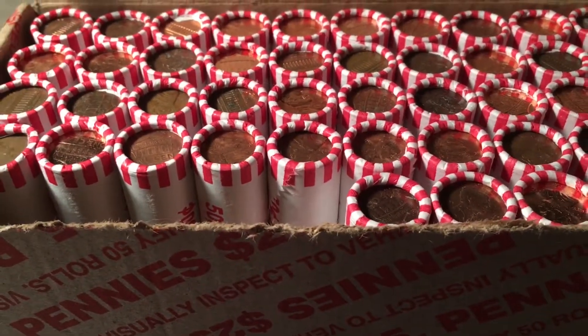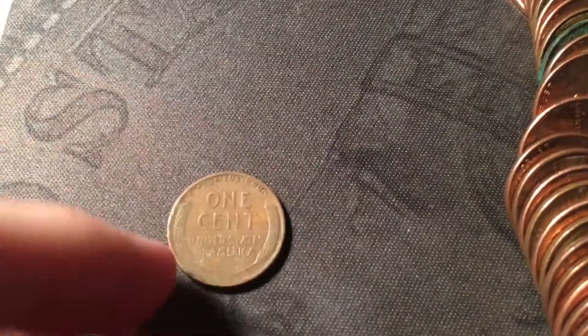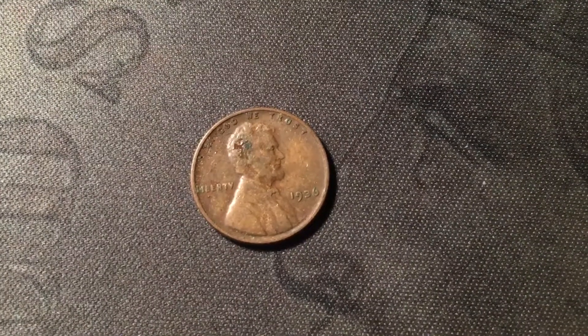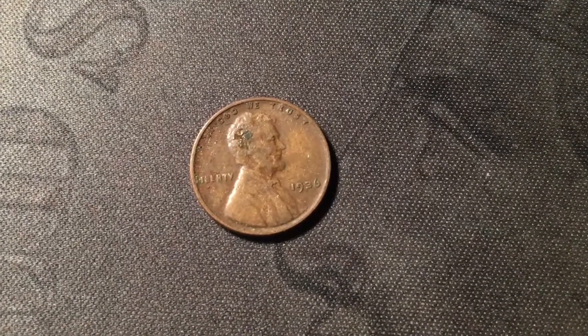Just opened roll 5 and I see the edge of the first wheat cent of the box right here. It looks a little worn, probably from the 40s or earlier. And it's from the 30s - that's an awesome way to start the box. It is a 1936 out of Philly. Doesn't look like the DDO, pretty common date. We do already have it in the album, but still, that's a great way to start.